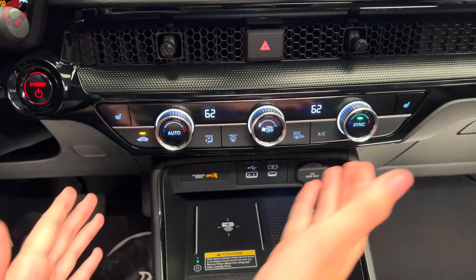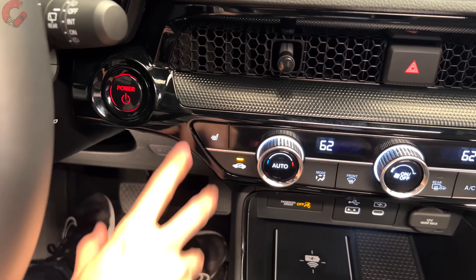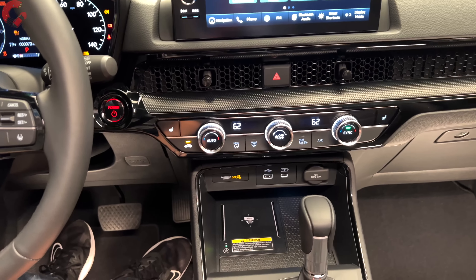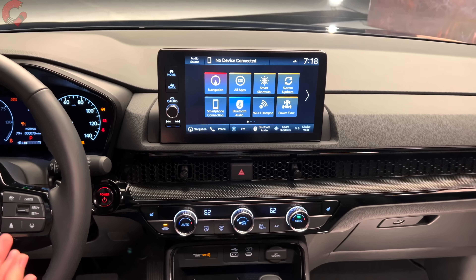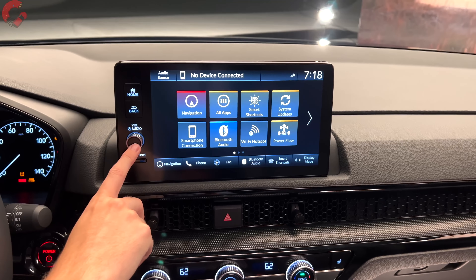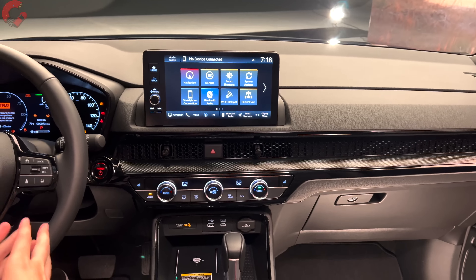The climate control is dual-zone automatic on this model. There are three-stage heated seats, though notably even on this fully loaded model there are no ventilated seats — something some rivals do offer at the top trim level. In terms of audio, the Sport Touring gets a 12-speaker Bose Centerpoint sound system — the first time a branded sound system has appeared in the CRV, following in the footsteps of the Civic.